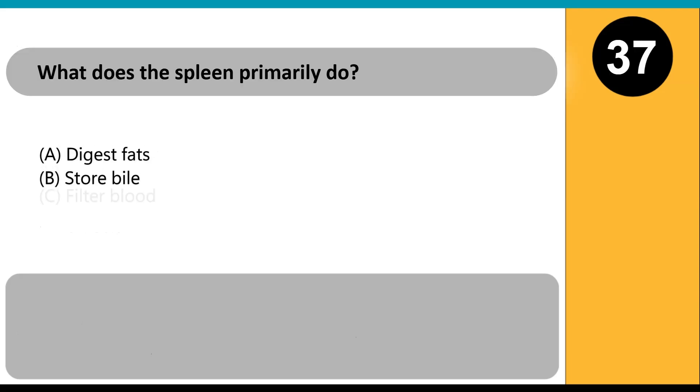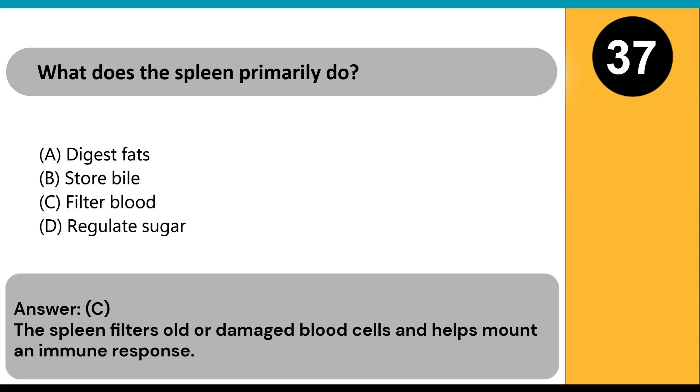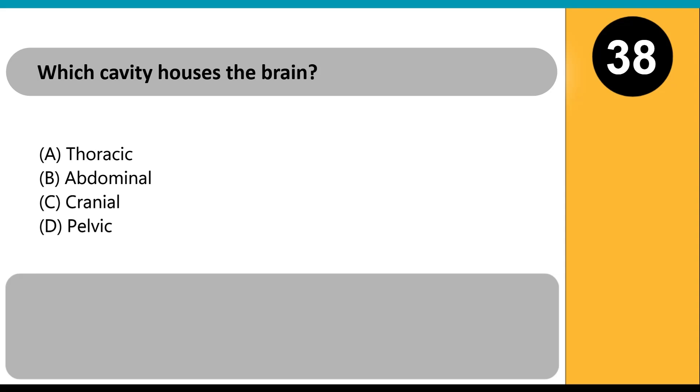What does the spleen primarily do? A) digest fats, B) store bile, C) filter blood, D) regulate sugar. Answer: C. The spleen filters old or damaged blood cells and helps mount an immune response.